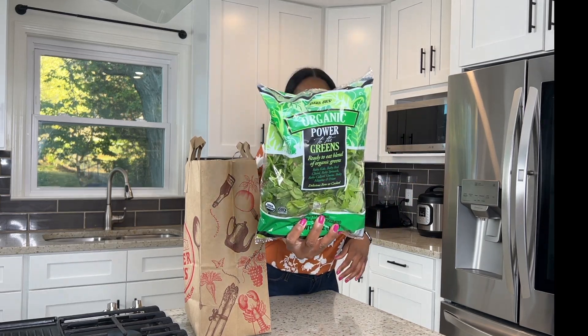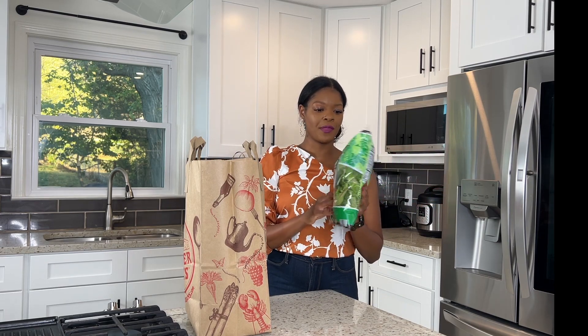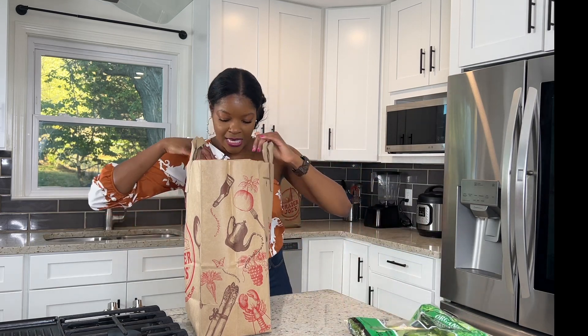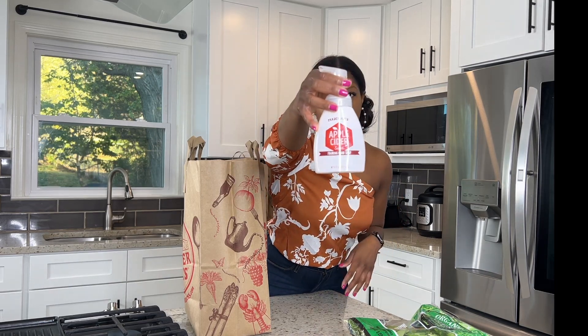I typically get my greens and green veggies from Costco — I like to get them in bulk — but I just need something to hold me over for a few days because I'm going on vacation. I've been binging Caesar salads lately so I need something to hold me over until I get there.